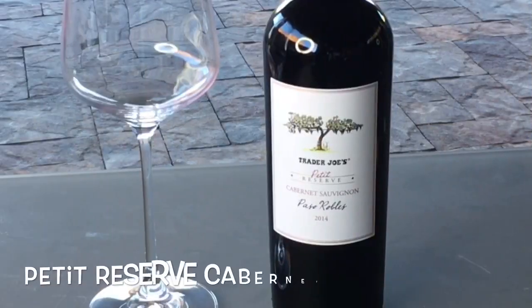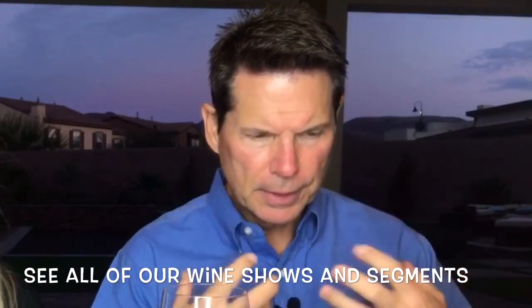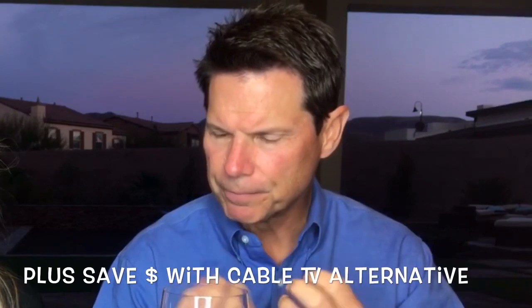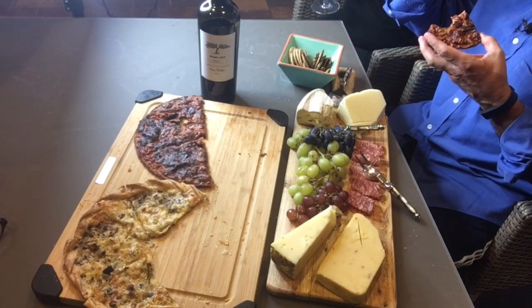Let's drink a cab. This cab is another Petit Reserve from Trader Joe's. Petit Reserve means small batch. I love the licorice part. You don't get the earthiness — you get more of the fruity notes. There's not a lot of tannins; it's very subtle for a cab. I still think it's gonna pair well with this pizza I have left from the last segment, because cab and pizza just go well together.